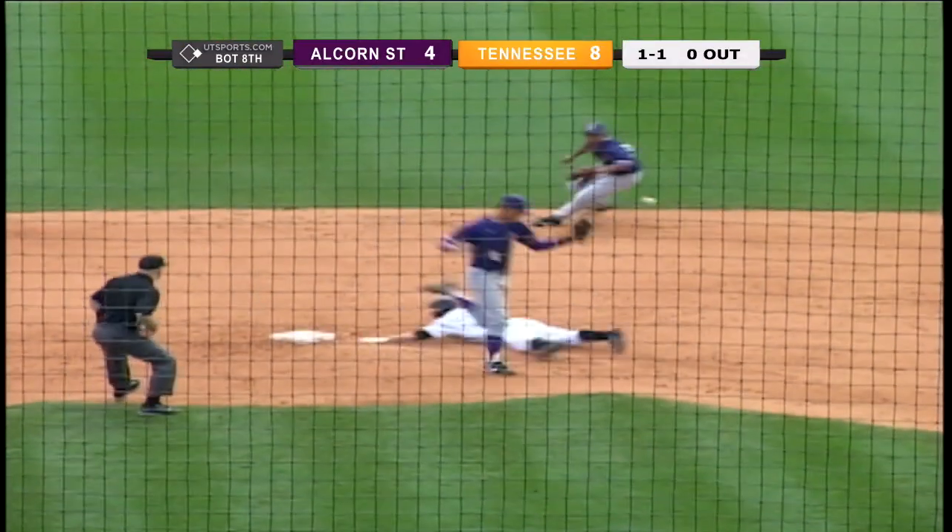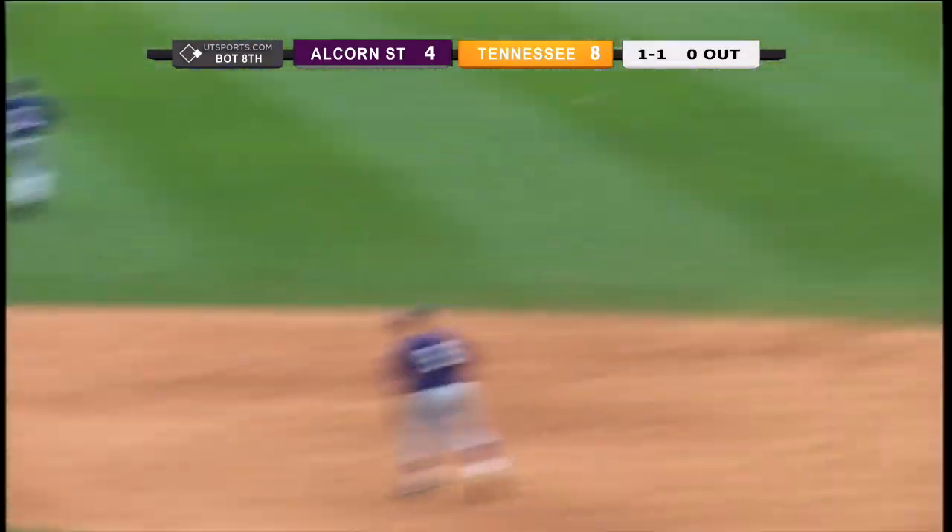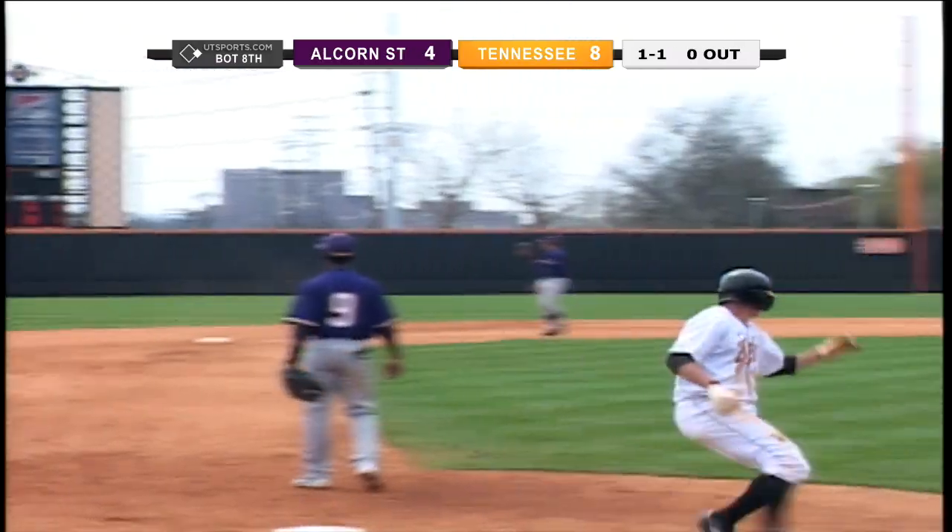The runner takes off. Does Maddox throw down? Won't be in time. In fact, it kicks off the shortstop's glove into right center. They're going to hold.